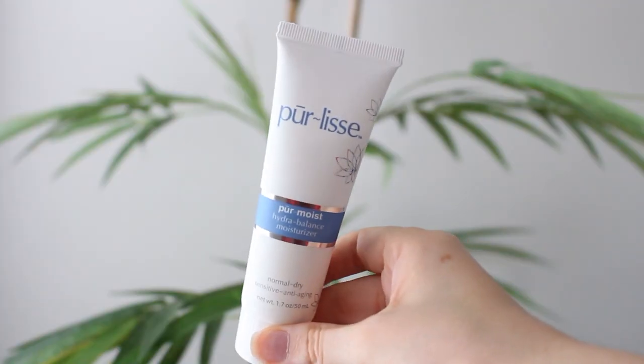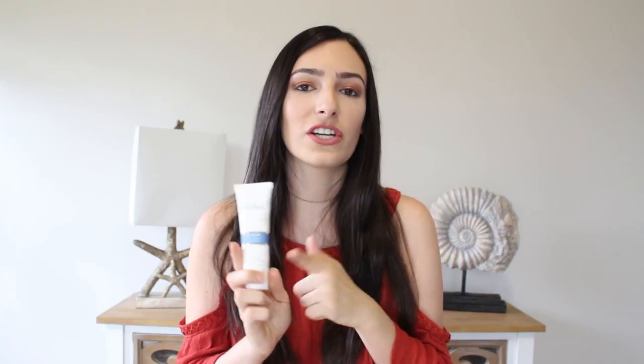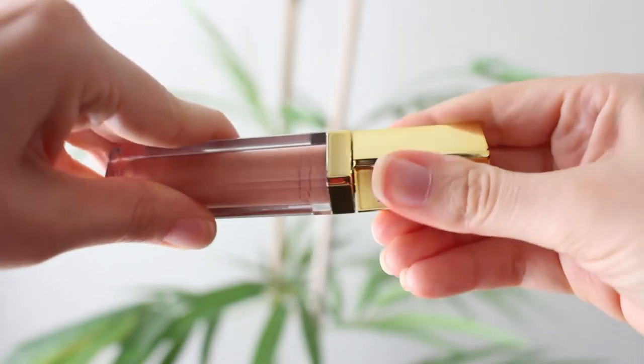My next two products are actually ones that I purchased with my Ipsy points. When you review the products you get in your bag you earn points that you can use to get rewards. The last one I got about a month ago is the Pure Release Hydra Balance Moisturizer for normal to dry skin. I was actually about to run out of my moisturizer so I decided to get this one. I thought it would be smaller but it is actually a really good size. I've been using it in the mornings for about two weeks and it does hydrate like it says.